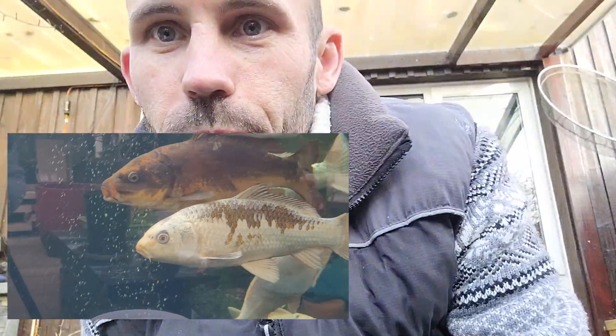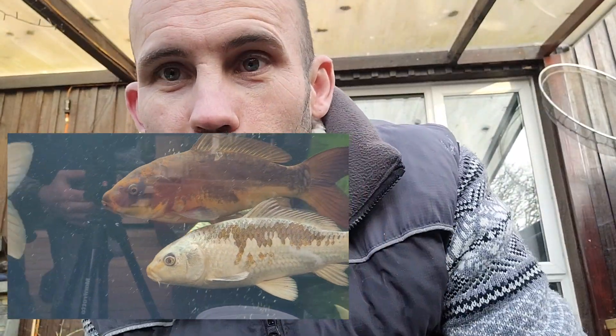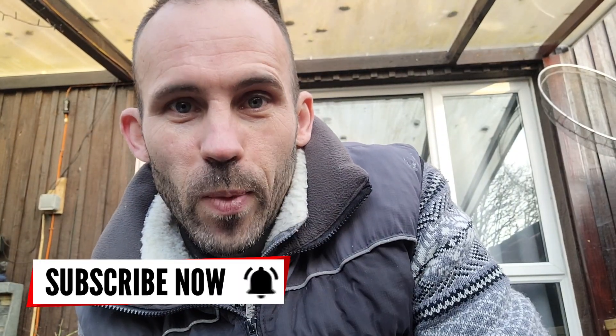So just a quick one today. Thank you all for watching. If you liked the video, give it a thumbs up and we will catch you all on the next one.